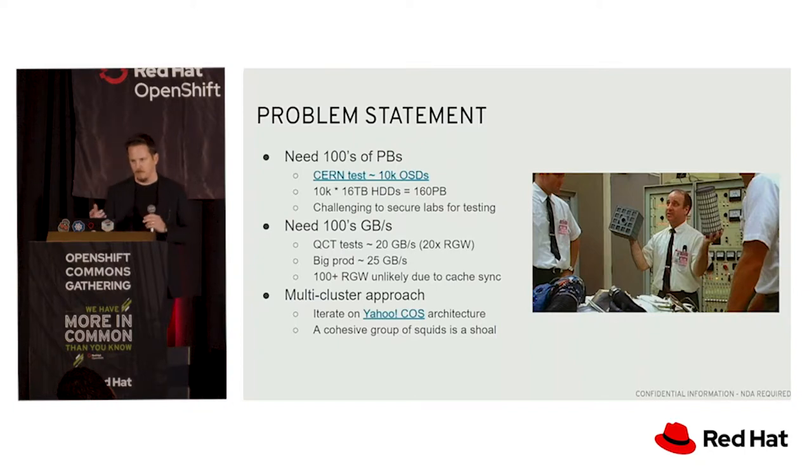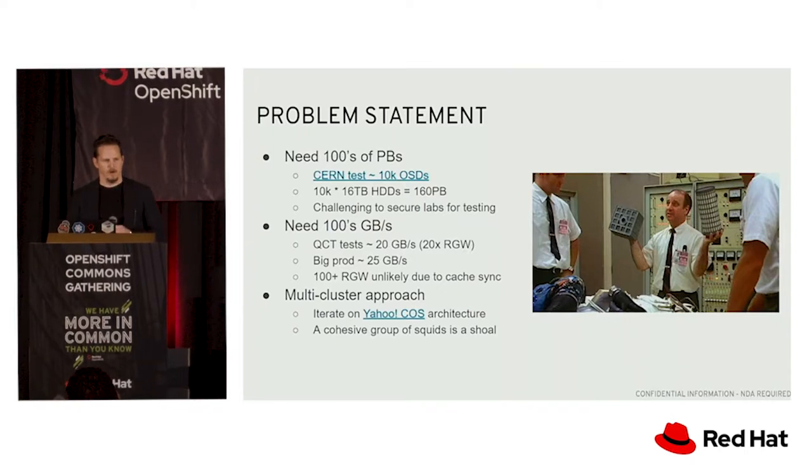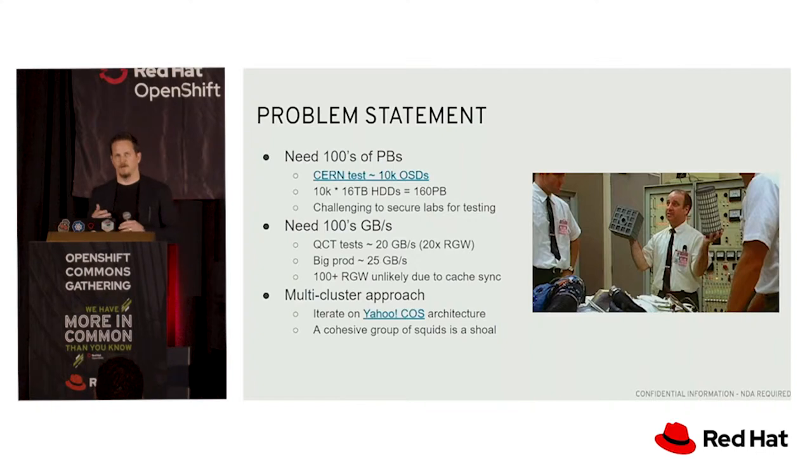A number of years ago we were working with the Yahoo folks and co-developed an architecture where they had multiple Ceph clusters backing the storage for Flickr. That same architectural approach is still relevant today. You can create an architecture that's like a shoal or a group of squids — a group of Ceph subclusters acting as a bigger cohesive whole, with a single namespace across them so that you can have billions and billions of objects and hundreds of petabytes worth of data.